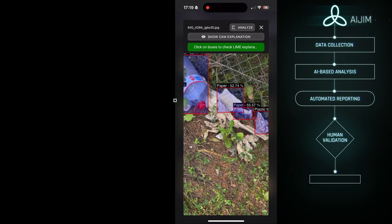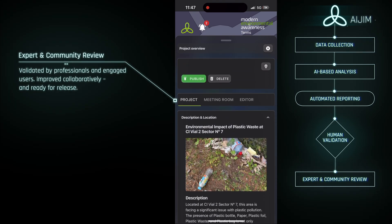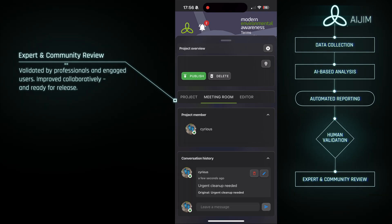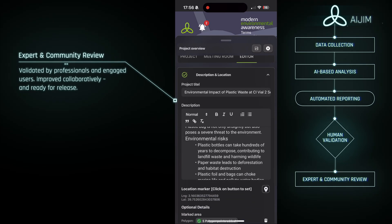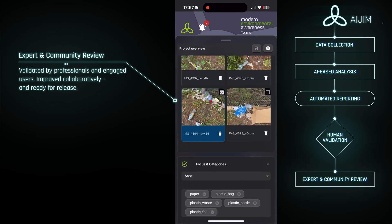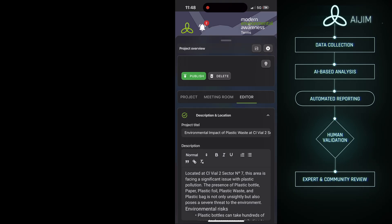Step five in the model is expert and community review. After the initial human validation, the draft report is opened to a broader community — environmental professionals, scientists, and engaged citizens. Their role is to review the content in full, revalidate the findings, suggest corrections, and enhance clarity where needed. This step turns a technically sound draft into a collectively refined report — one that balances automation with accountability and data with lived expertise, reflecting journalistic integrity, not just AI efficiency.